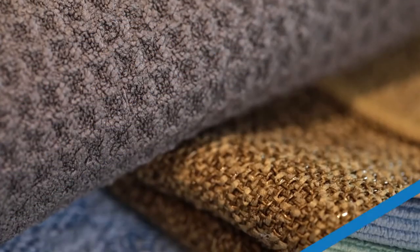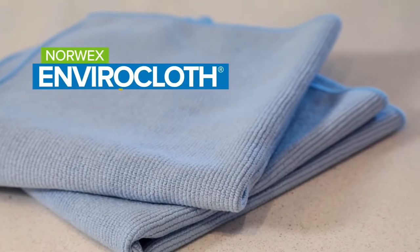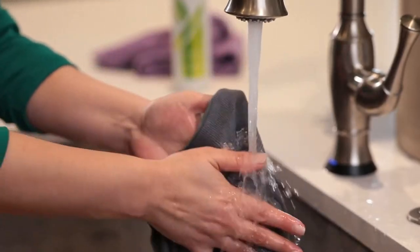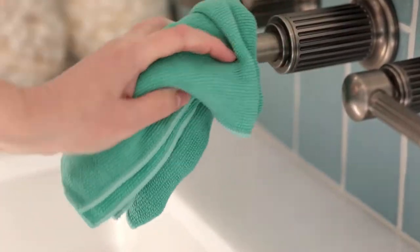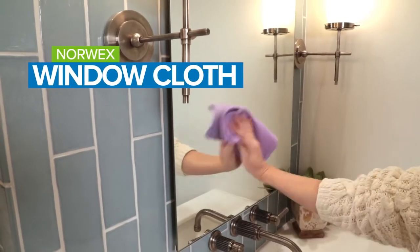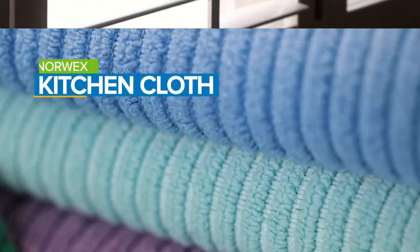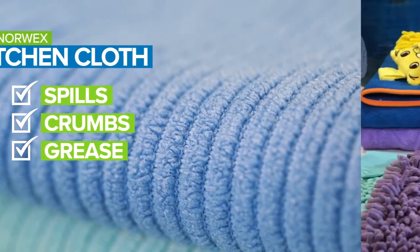Norwex microfiber comes in a wide variety of styles, weaves, and textures for a wide variety of jobs. The Envirocloth is our most popular versatile microfiber — this reusable, eco-friendly cloth is extra thick to clean everything, a go-to multi-purpose tool that replaces all-purpose cleaners and paper towels. Our window cloth is a silky tight flat weave for polishing glass, mirrors, and other surfaces that scratch easily. The Norwex dusting mitt features a plush, terrycloth-like texture to reach into tiny nooks and crannies where dust hides. Kitchen cloths are perfect for removing everything from spills to crumbs to grease on kitchen surfaces. And that's just the beginning.